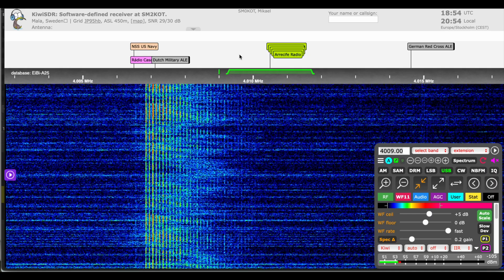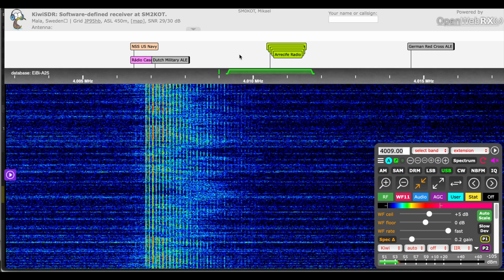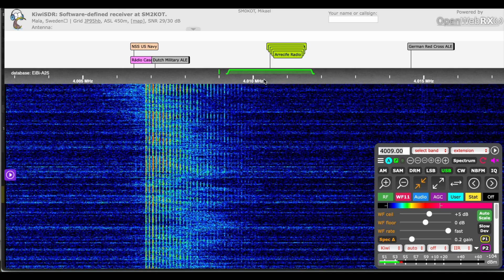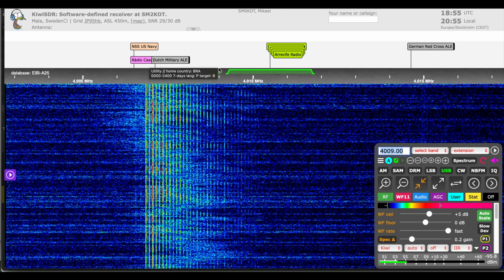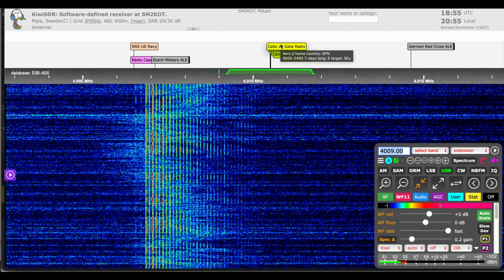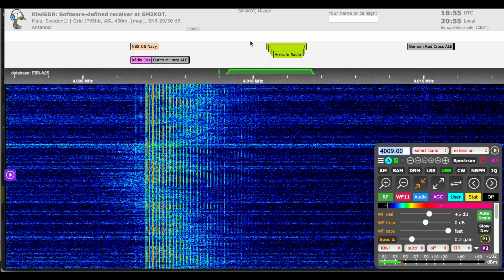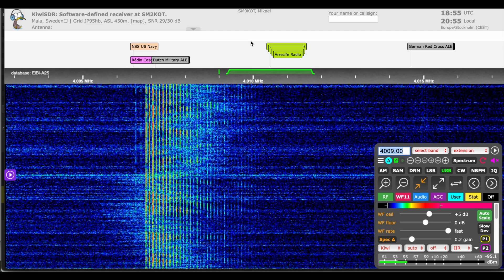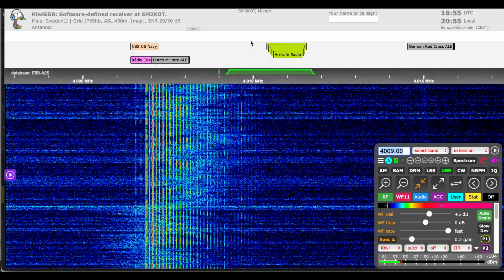There are also other stations just above the 75 meter broadcast band. At 4.005 megahertz and 4.010 megahertz, there's Radio Casa AM and others listed, like Cabo de Gata Radio. I tried to find these with no luck, so I'd love to hear from listeners — have you heard any of these stations? Are they pirate stations? I have no idea.